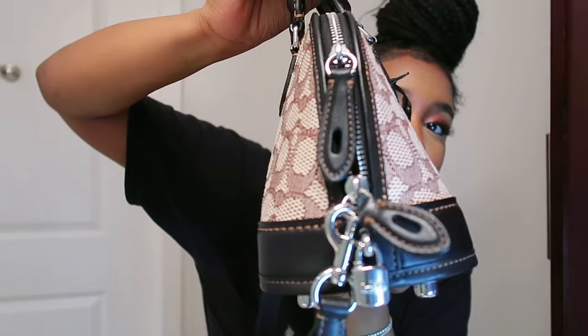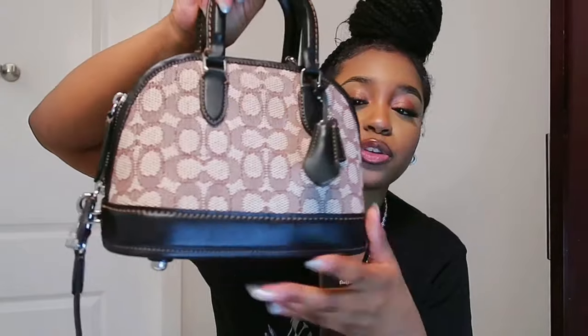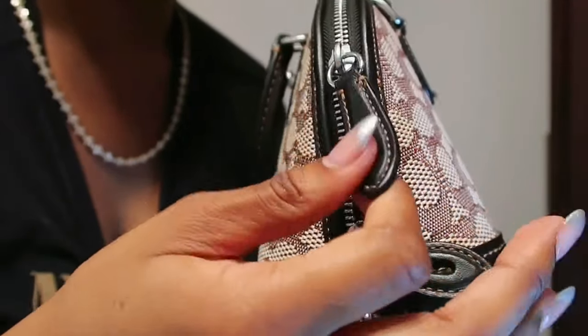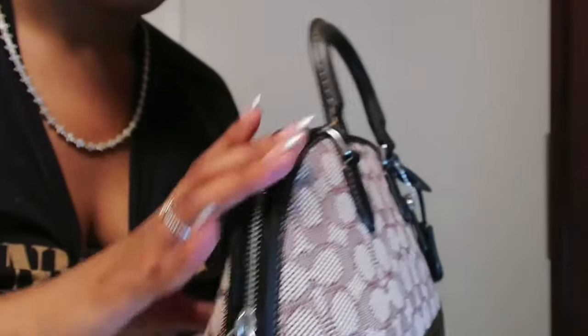Hey, welcome back to my channel! I'm doing a video I've been wanting to do for a long time. I got this new bag for my birthday — my Coach Bravo Bag 24. It has the signature Coach branding and a hang tag monogram, which is so cute. I love the silver hardware on it; this bag is absolutely adorable.